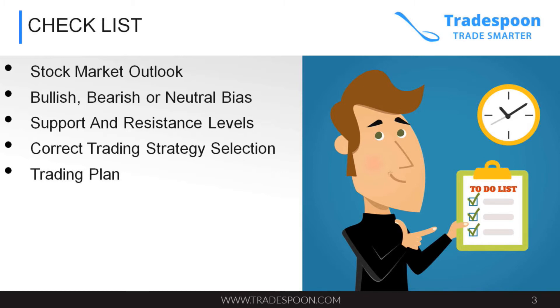The most important step is your psychology — trading psychology — and having a concrete trading plan that you can follow on a daily basis.